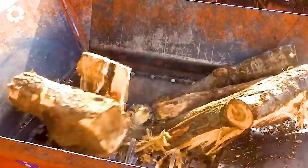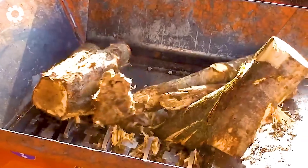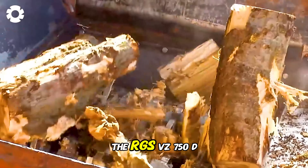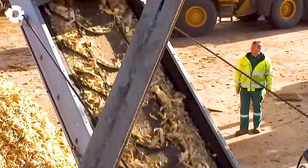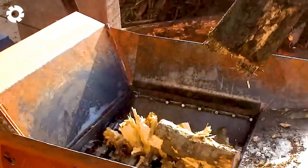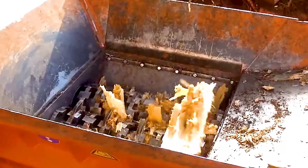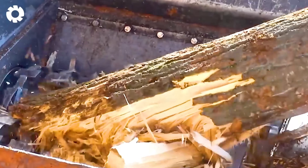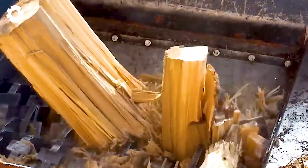Have you ever wondered how recycled wood is processed? The RGS-VZ750D is the answer. With its powerful engine and impressive horsepower, this machine easily crushes recycled wood, transforming it into reusable material and delivering exceptional efficiency in the process.